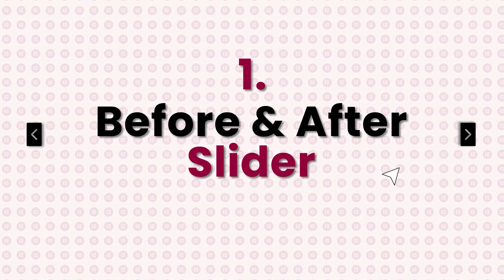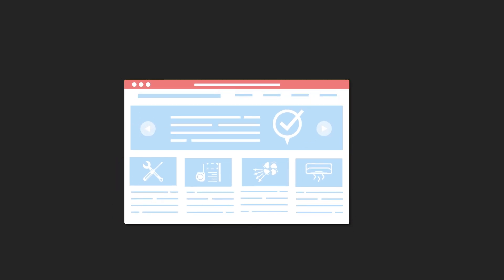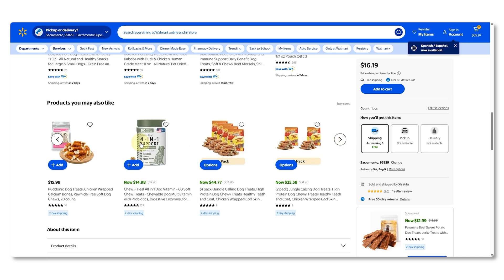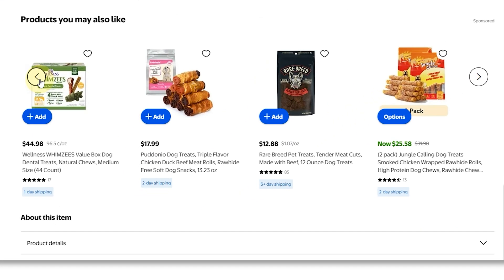Number two is the product slider. This one is perfect when you have multiple products to show but don't want to crowd the page. You've probably seen this on famous e-commerce websites like Walmart, where you can show all your products without stacking them top to bottom. It keeps things neat, and users can explore everything in one place without clicking around, and take action right there — like adding to the cart.